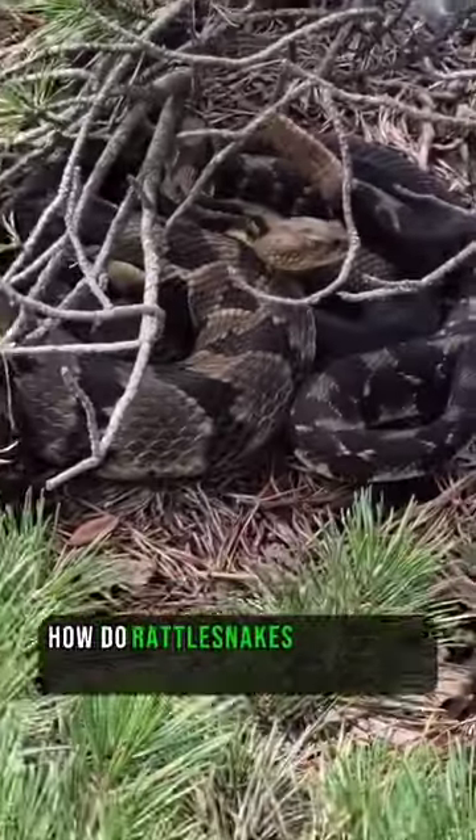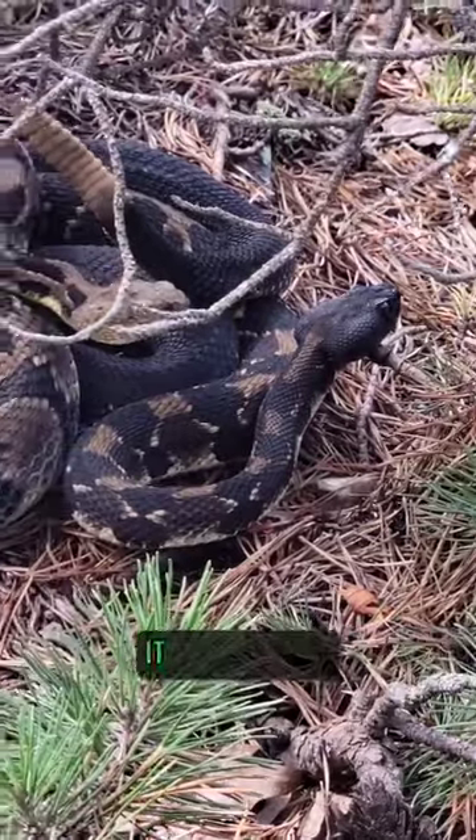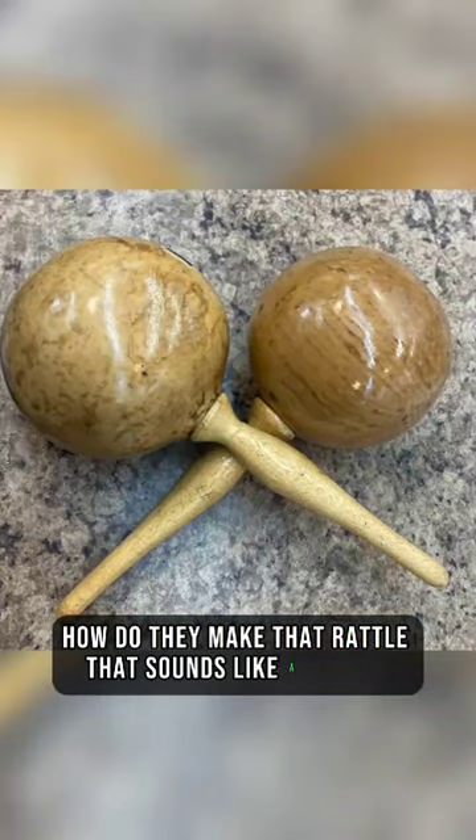Have you ever wondered how do rattlesnakes make their rattling sound? When you hear this sound from a rattlesnake, it means danger, and it's basically telling you to back off. So how do they make that rattle that sounds like a maraca?